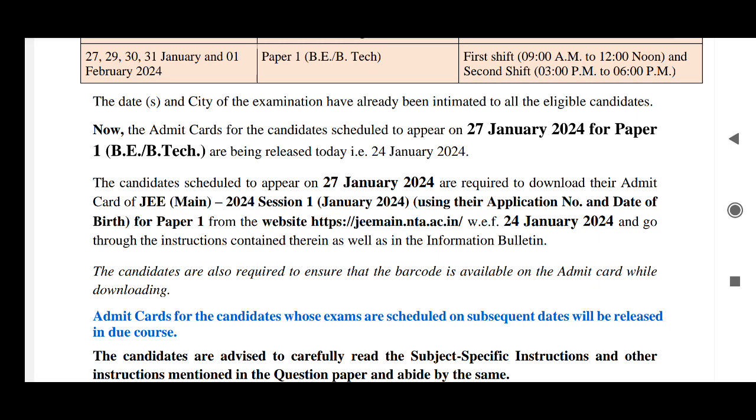Know what precautions to take while going to the examination and after coming back from the examination. Please check that video — I will also provide the link in the description box.